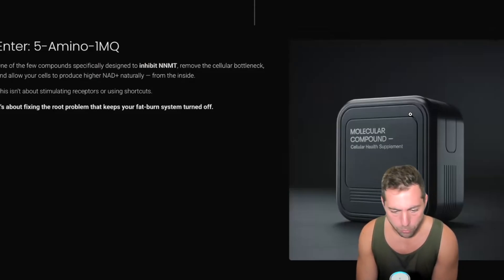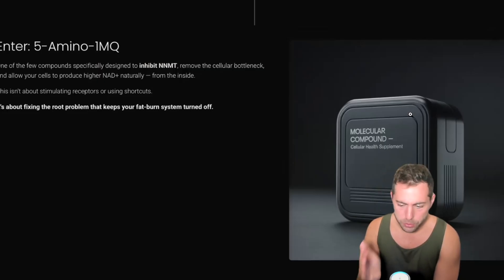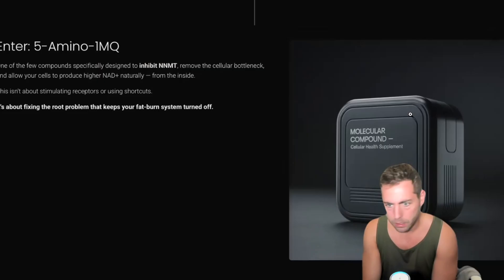I will be doing more videos on 5-amino-1-MQ — this is the first one introducing it. I felt that in order to properly introduce this on our channel, we had to go through the chain of command as to why it's so important, what people are doing wrong, why those options are not good long-term solutions, and why this is such an incredible supplement for people to look at. Anyway, I appreciate you guys. If you enjoyed this video, please like and subscribe, and ask any questions down in the comments. Have an awesome day.